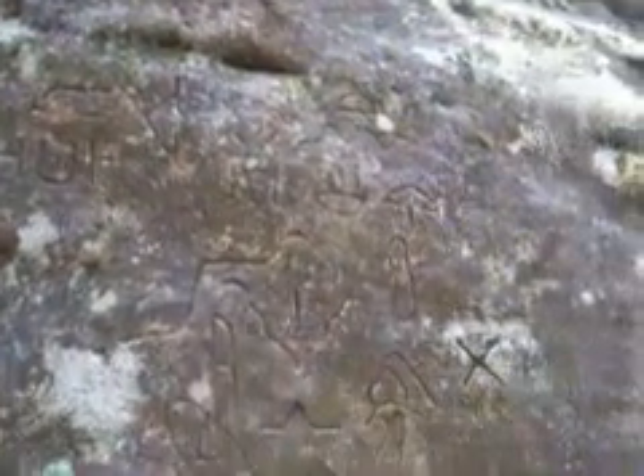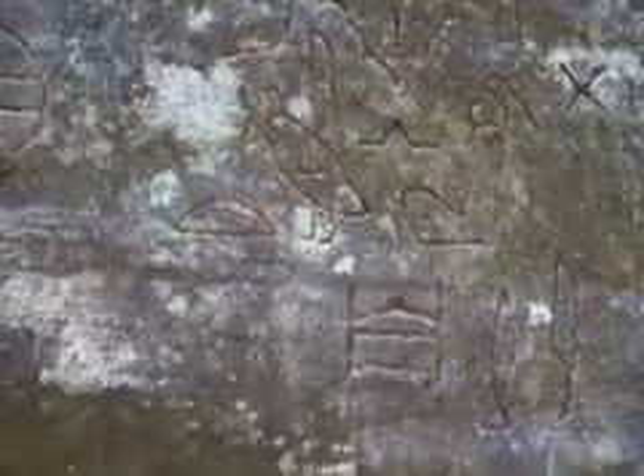Next to Khufu's cartouche is Sneferu's. Still heading towards the southern end of the canyon. That's it for the eastern wall. And here's the western wall.